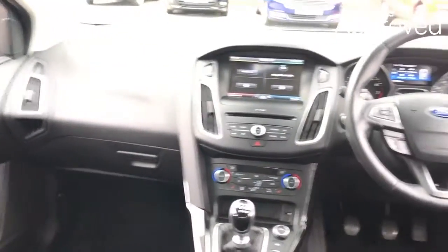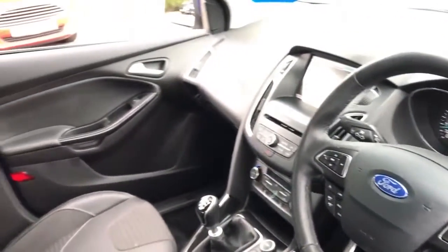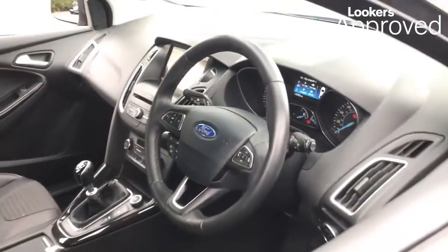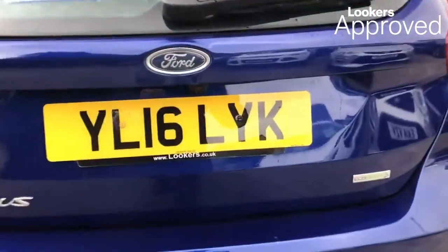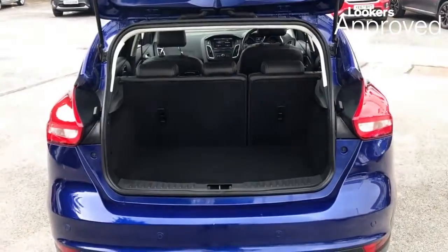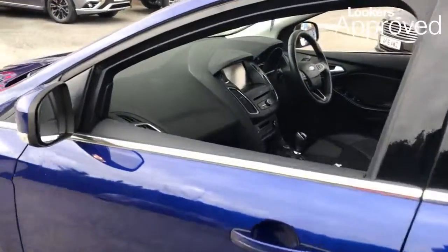All our approved used cars come with our free Lookers Approved Package, worth £600. This includes a minimum 6 months comprehensive warranty, 30 day exchange, Accident Management Cover, 5 day free insurance, HPI Check, Quality Assurance Mark, and no admin fees.